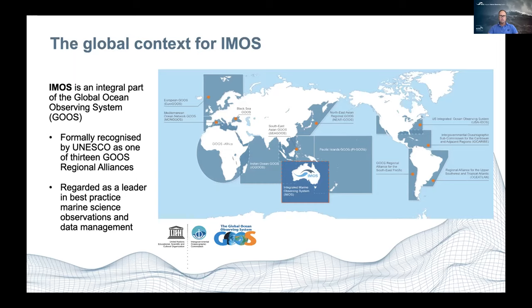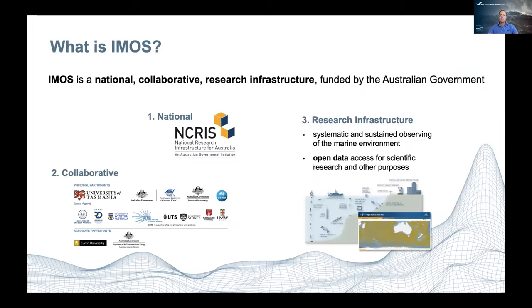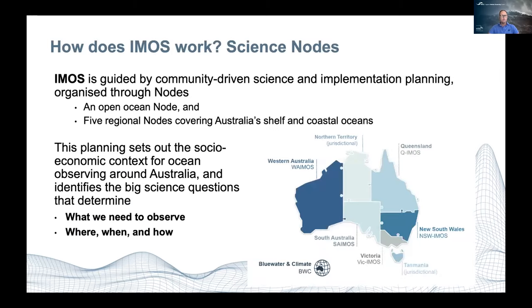What we're doing around Australia is also contributing important information to managing global resources. IMOS is a national collaborative research infrastructure, funded by the Australian government through the National Collaborative Research Infrastructure Strategy. We run as an unincorporated joint venture between all of the principal participants, with the University of Tasmania as the lead agent. We're about putting instruments in the water to collect observations needed for sustained observing of the marine environment, and critically, all data collected using IMOS-funded platforms must be made publicly available — it must be open access.